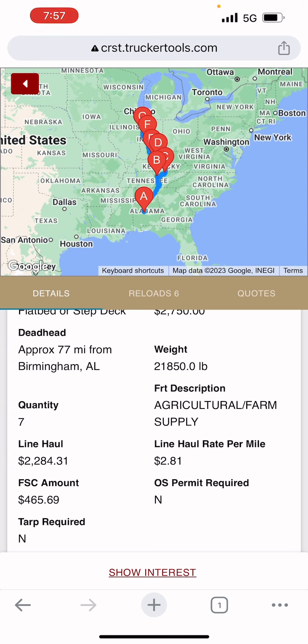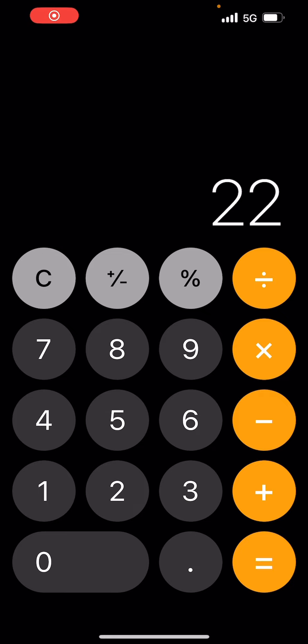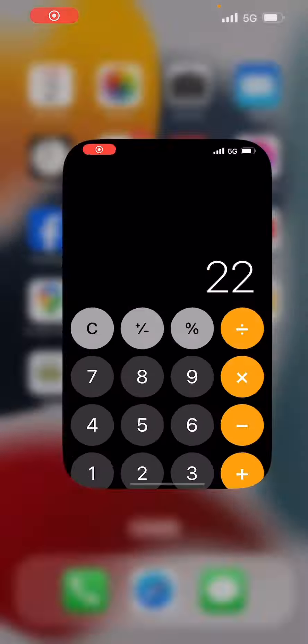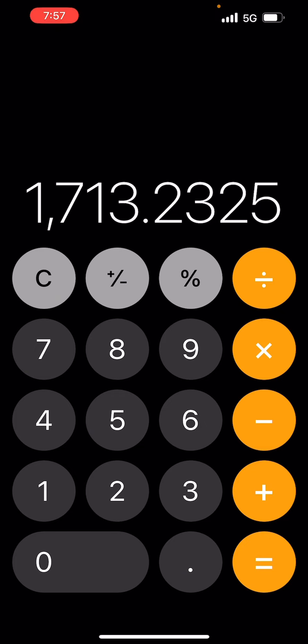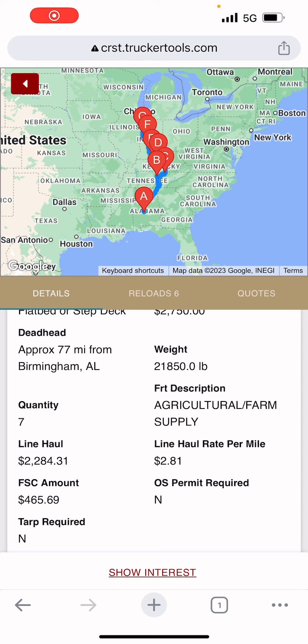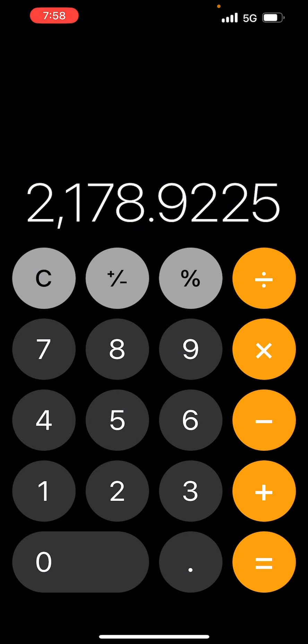The line haul is $2,284.31. The fuel surcharge right below it is $465.69 — you get 100% of the fuel surcharge; it all goes to you. It doesn't go to your fuel card; it comes on your settlement. So the correct way to figure this: $2,284.31 times 0.75 equals $1,713.23. Then you add $465.69, which means you're going to get $2,178.92 — not $2,062.50. That's a difference of about $116.